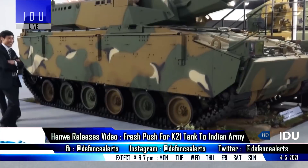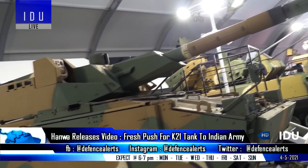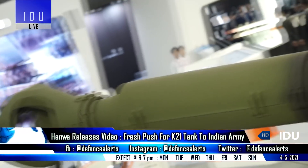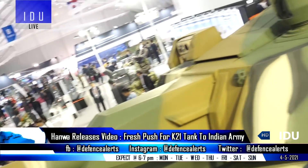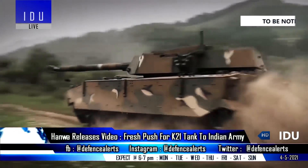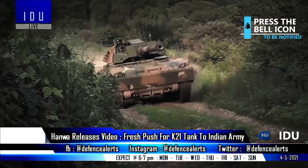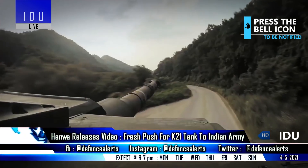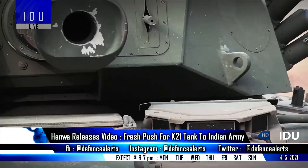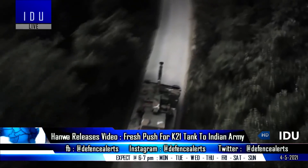South Korean firm Hanwha Defense has made a fresh push for the 105 mm variant of the K21 light tank vehicle for the Indian Army's 350 light tank competition under the Make in India initiative, in collaboration with Larsen and Toubro. Hanwha Defense officials also released a promotional video, stating that the 105 mm turret mounted on a K21 infantry fighting vehicle chassis features a highly accurate, fully stabilized computerized day-and-night thermal imaging fire control system, an advanced lightweight design, and delivers strong firepower and high tactical and strategic mobility.